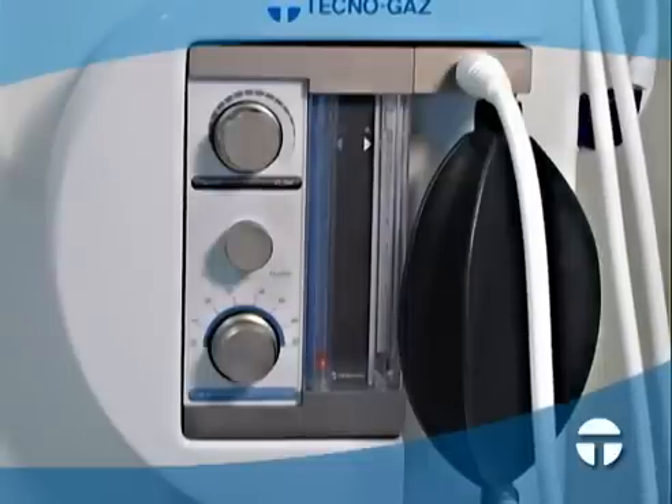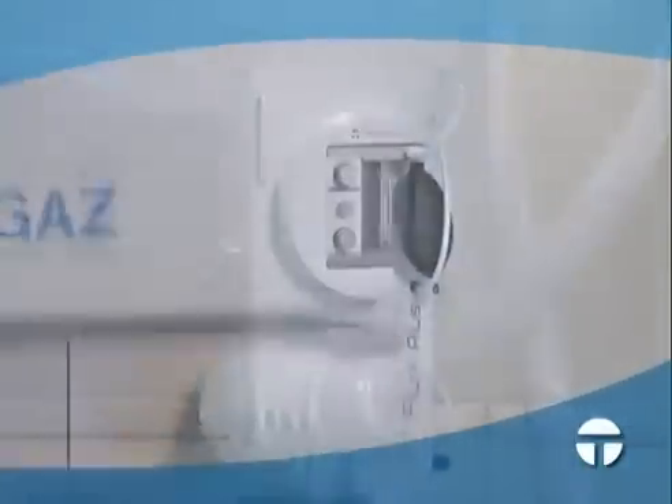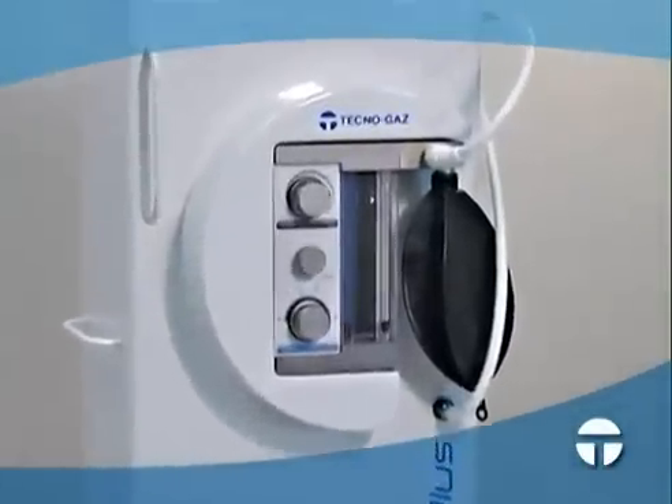administer pure nitrous oxide. The second safety feature ensures a high oxygen concentration even under the worst conditions. In fact, if an operator administers the maximum concentration of nitrous oxide, oxygen is always present at 30%, thus preventing the dangers